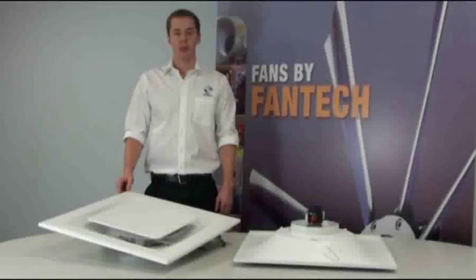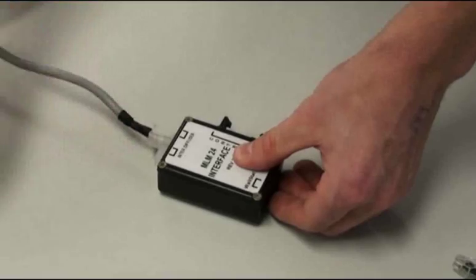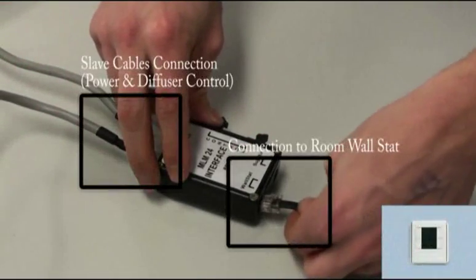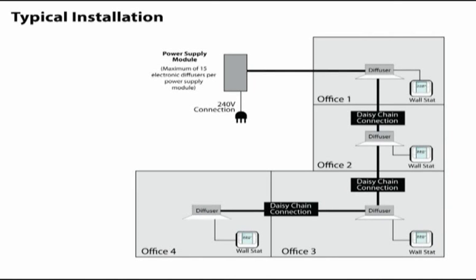The Ricard electronic ceiling diffuser uses an energy-efficient actuator to drive its control disc in response to a signal received from the thermostat located in the room to be conditioned, or the thermostat located on the master diffuser, which then sends its data back to the BMS or building management system. Ricard diffusers use a plug-and-play system which allows each diffuser to be linked via a slave cable, which also provides power to the diffuser. The wall stat can also be plugged in directly to each diffuser allowing control, drastically reducing installation costs and time when compared to other electrical VAV diffuser products on the market.